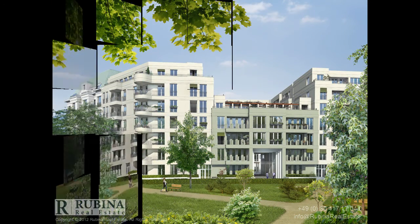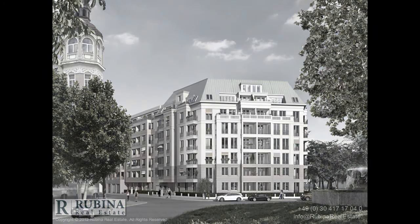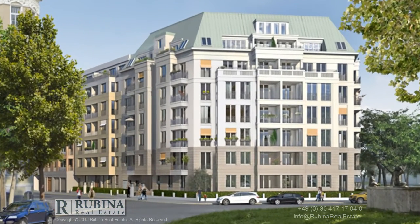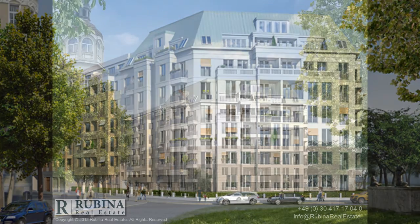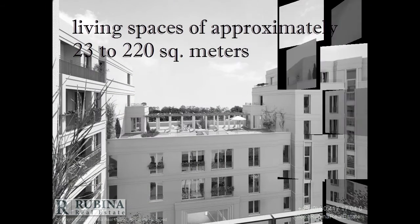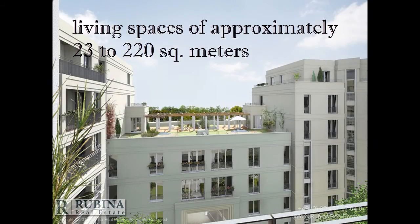You have the entire spectrum to choose from, be it an apartment, a penthouse, or a duplex. Purchasing prices range from €69,600 to €1,010,300, with living spaces of approximately 23 to 220 square meters.